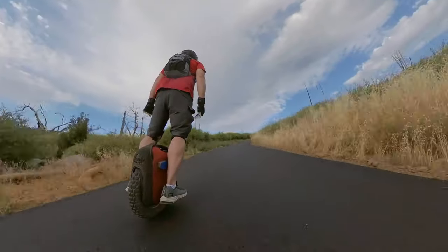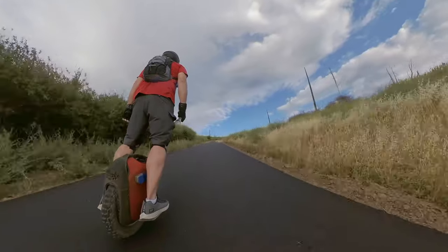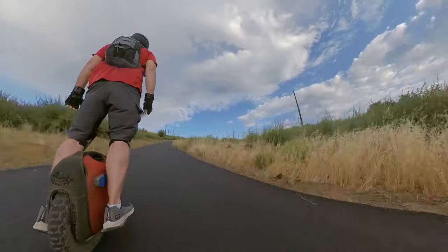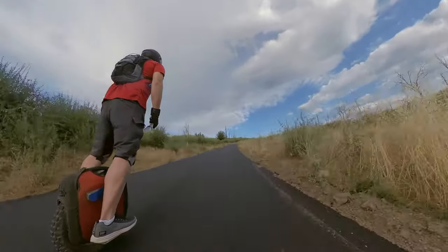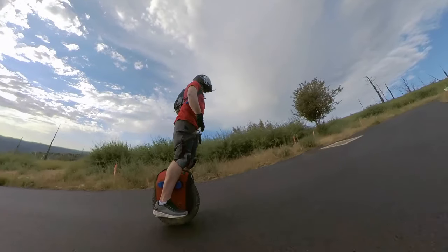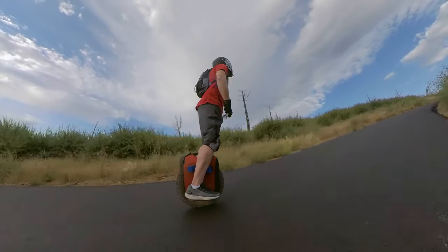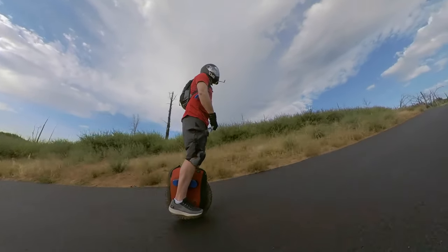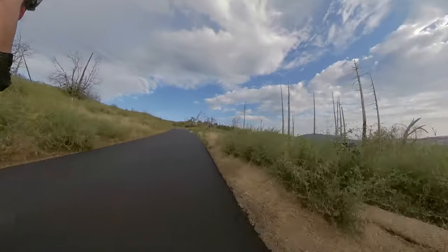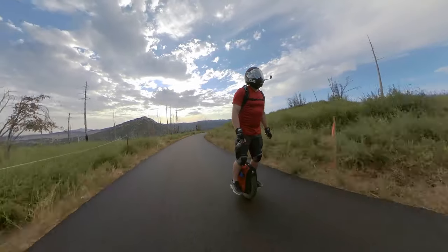Once I get on the trail, it's this incredible brand new smooth asphalt that is just gorgeous all the way to the top. This road is closed right now for quote-unquote construction. However, this road being closed is certainly a crime against nature, because we don't get to see this gorgeous view up to the top of Cuyamaca Peak.